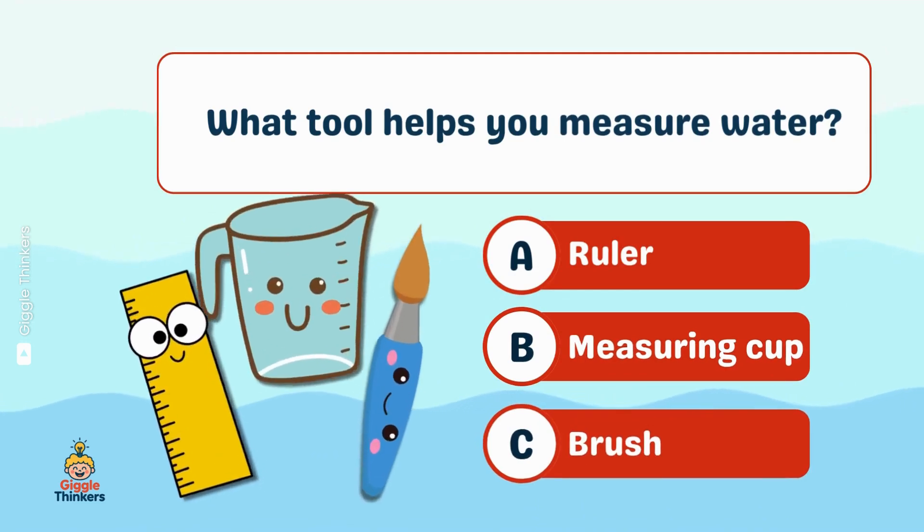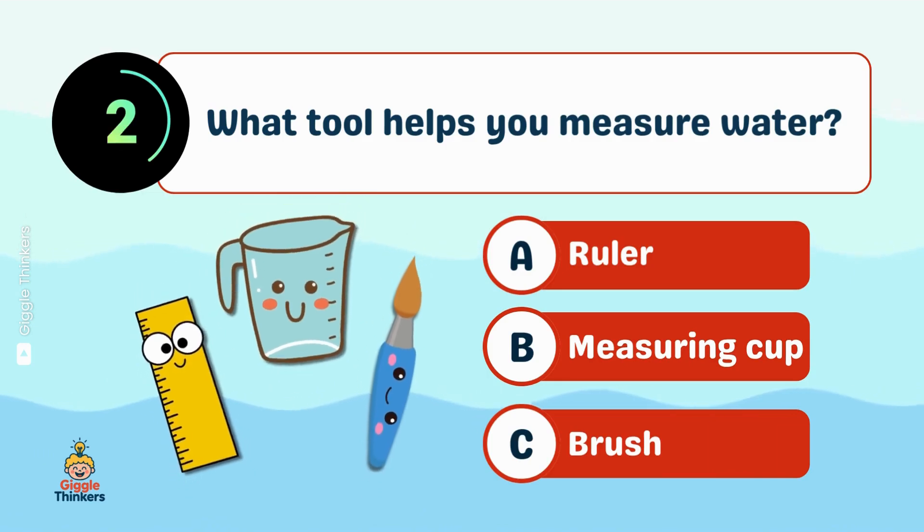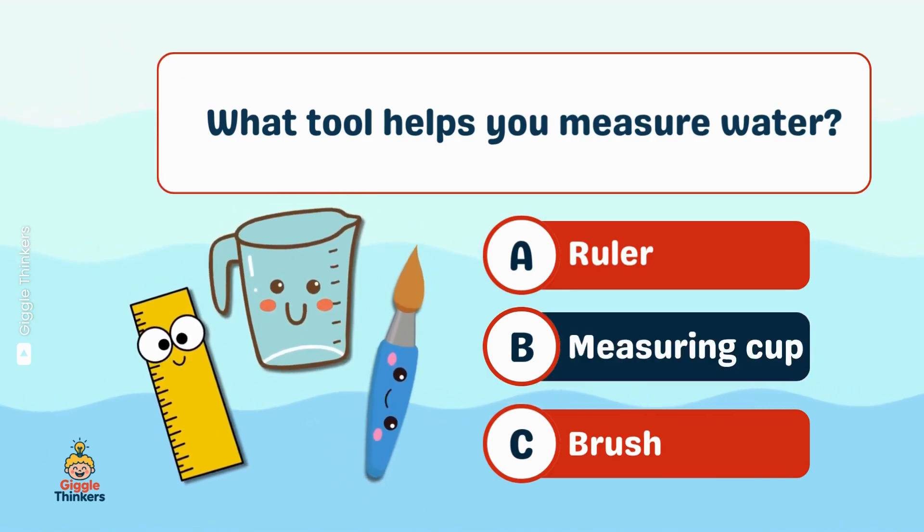What tool helps you measure water? B, measuring cup!